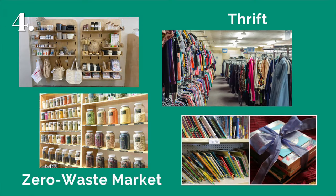Thrift, upcycle, or purchase items that are made with recycled material, or send an e-gift card to your loved ones. Making a donation is also always a great choice.